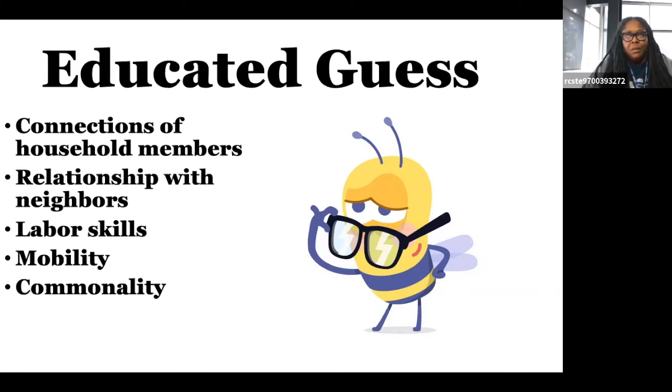Relationships with neighbors: think about your neighbors today. A lot of times we barely know our neighbors, but in earlier times when we're researching our ancestors, following that neighbor sometimes helps you know more about your family member. If you look at the migratory pattern of the United States, a lot of times people shifted their location not by themselves but with a group — a lot of times they came from the same area and went to the same area.